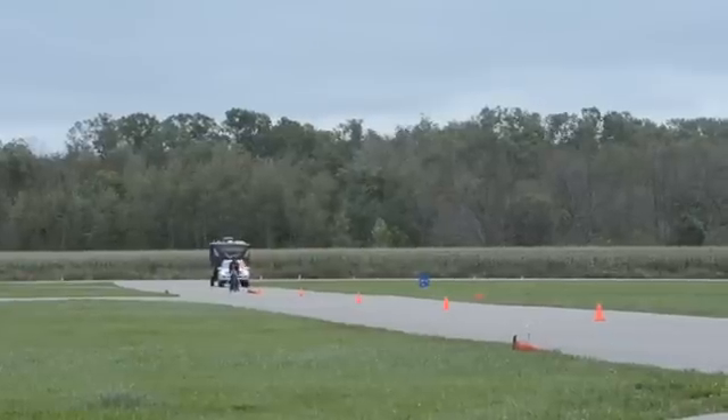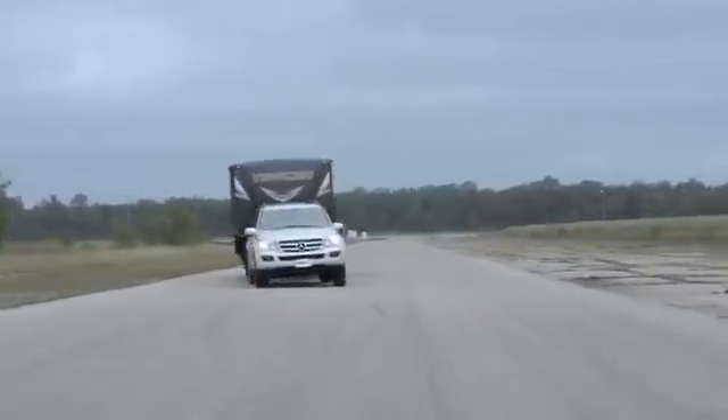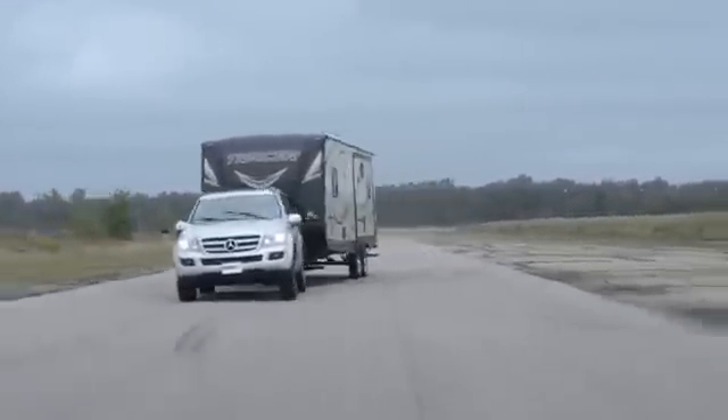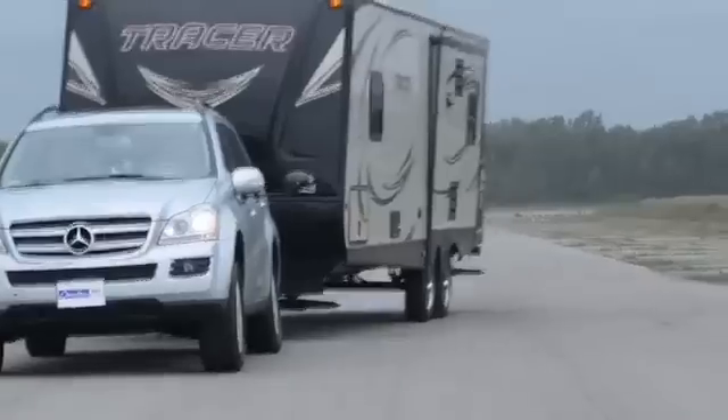Interestingly, the Mercedes stability control system did not activate, yet when tossing an Airstream around without the electronic sway control, it does. In this close-up, you can see smoke come off the trailer tire as the brake locks up on the driver's side.